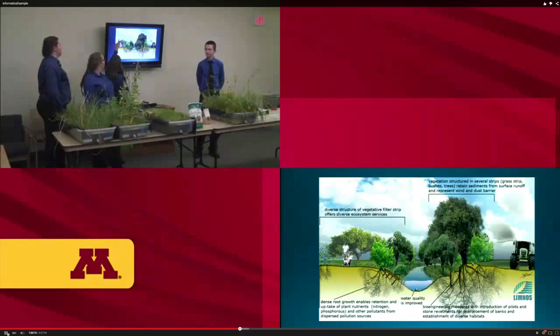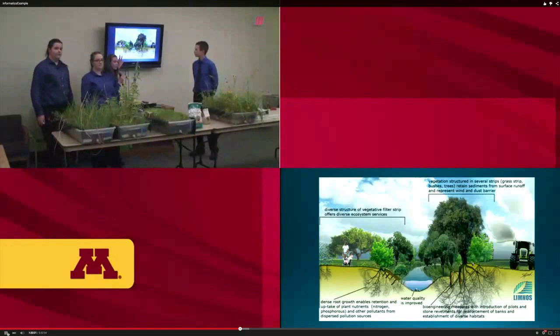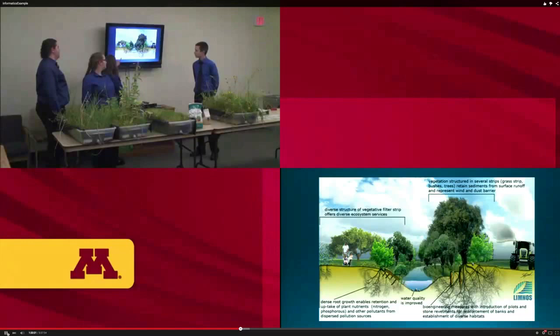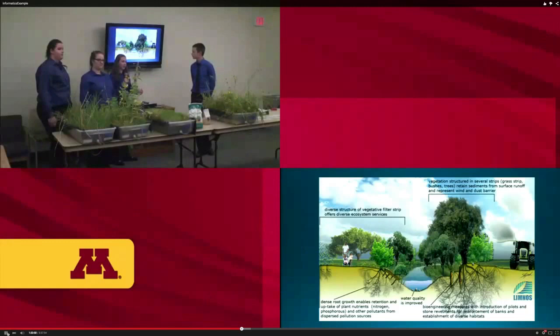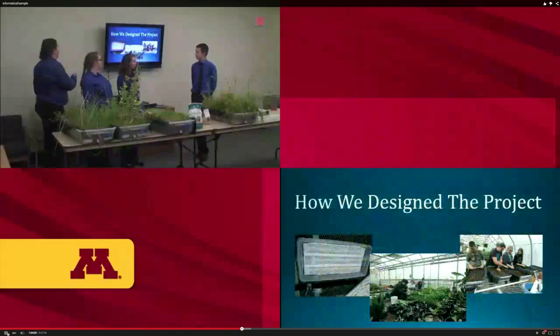In this buffer diagram, we can see that a diverse vegetative filter strip offers diverse ecosystem services — different native plants provide habitats for birds, bees, and deer. The dense root growth enables retention and uptake of plant nutrients such as nitrogen and phosphorus from disperse pollution sources. Vegetation structured in several strips retains sediments from surface runoff and acts as a wind and dust barrier.